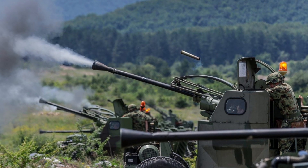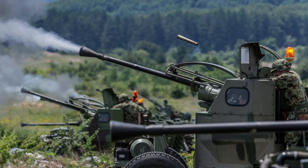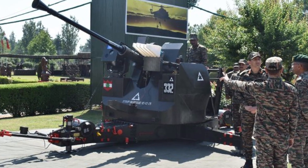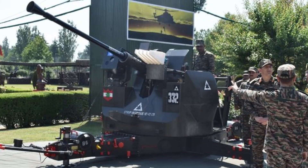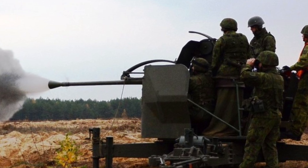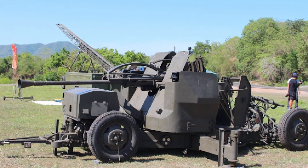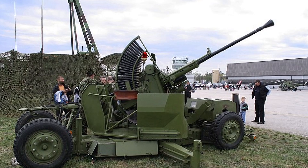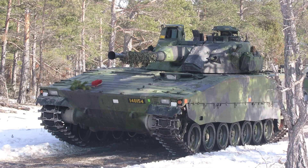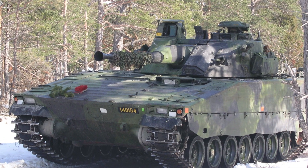The Bofors 40mm L70 also serves as a significant training and deterrence tool for nations that cannot afford high-cost missile defense systems. The relatively lower operational costs and high reliability make it an attractive option for countries looking to bolster their defensive capabilities without committing excessive resources. This factor has contributed to its continued procurement by smaller nations seeking to enhance their military readiness. The combination of firepower, versatility, and modernization potential solidifies its place as one of the most enduring autocannons in military history.